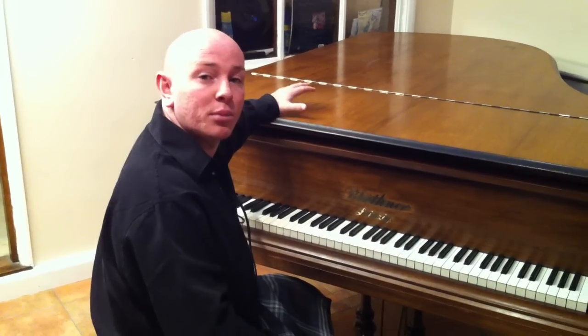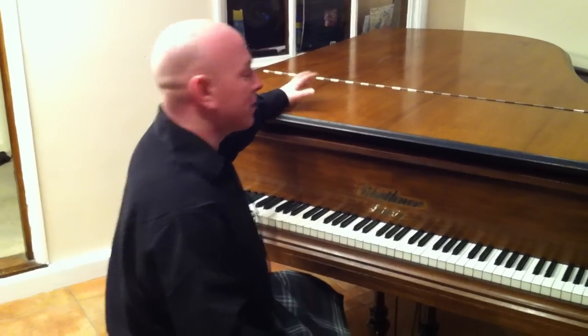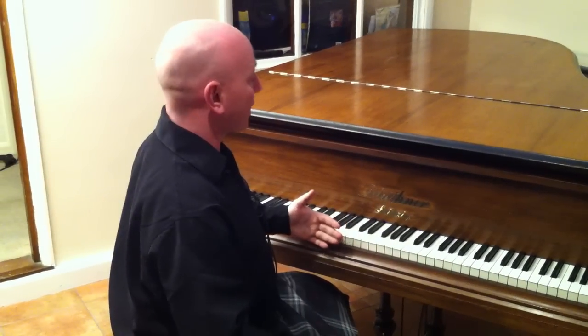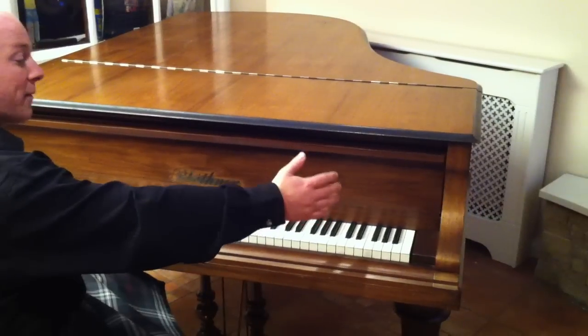This is a Rosewood Bluthner Baby Grand or Boudoir Grand Piano. It's 6 foot 3 inches long from the front of the keyboard to the back of the tail, and 5 foot wide.